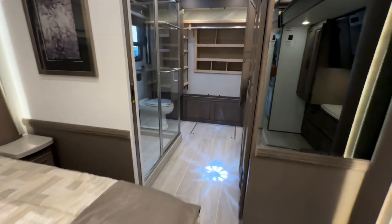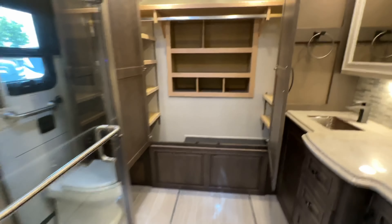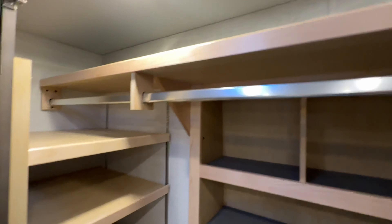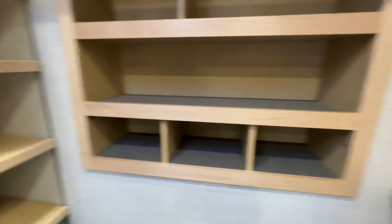In the bathroom I want to show you all of the storage — these two doors opened up, look at the closet. It even comes with a safe for your gas money.